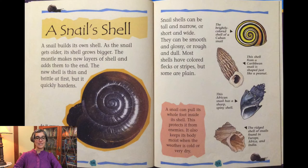Let's look at the snail's shell. A snail builds its own shell. As the snail gets older, its shell grows bigger. The mantle makes new layers of shell and adds them to the end. The new shell is thin and brittle at first, but it quickly hardens. As it grows bigger, the shell curls around a spiral called a whorl. Snail shells can be tall and narrow or short and wide. They can be smooth and glossy or rough and dull. Most shells have colored flecks or stripes, but some are plain.